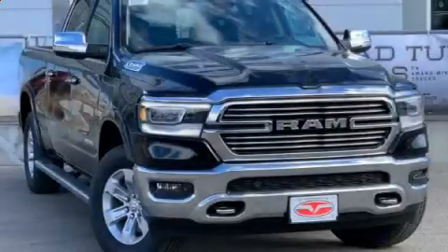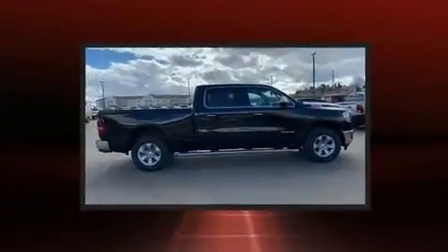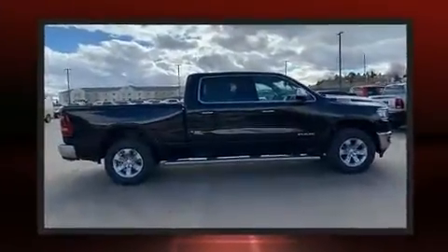Get excited about the 2020 Ram 1500. It features four-wheel drive capabilities, a durable automatic transmission, and a powerful eight-cylinder engine.